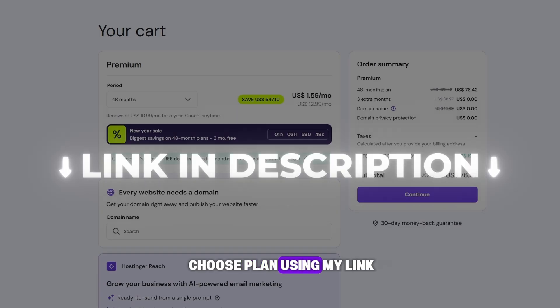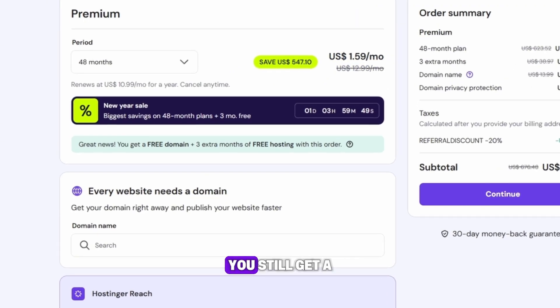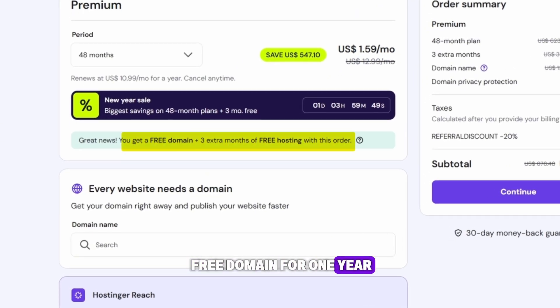But when you click choose plan using my link, the Hostinger discount code in the background drops the price even further in the cart by another 20%. You still get a free domain for one year and extra months of hosting for free.